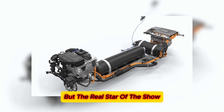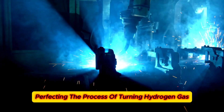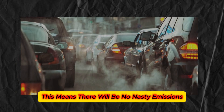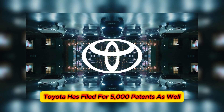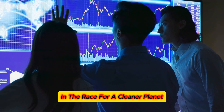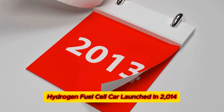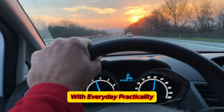But the real star of the show is hydrogen fuel cell technology. Toyota has been at this for decades, perfecting the process of turning hydrogen gas into electricity, with nothing but water vapor coming out of the tailpipe — no nasty emissions, just clean energy. Toyota has filed for 5,000 patents, making sure they stay ahead in the race for a cleaner planet. The big milestone is their Mirai, the world's first mass-produced hydrogen fuel cell car, launched in 2014, with a goal to blend eco-friendliness with everyday practicality.